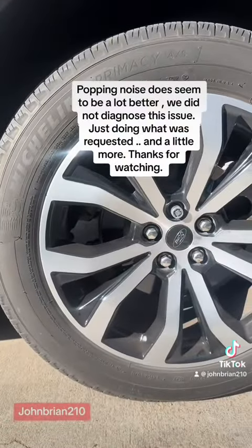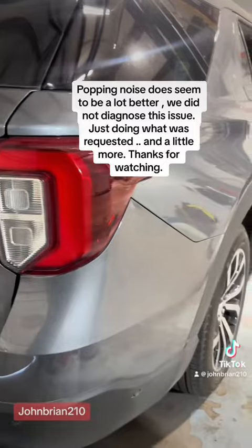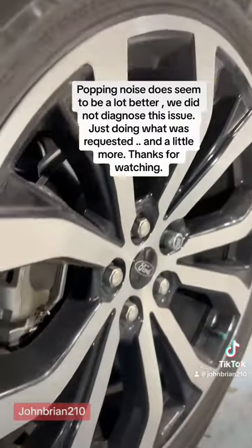The popping noise does seem to be a lot better. We did not diagnose this issue — just doing what was requested, and a little more. Thanks for watching.